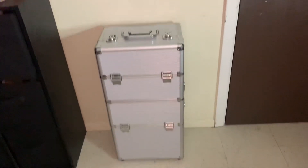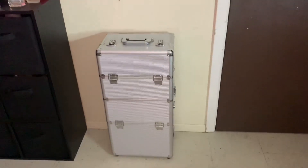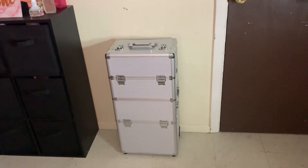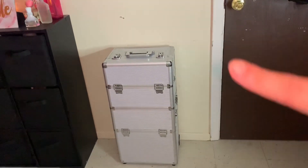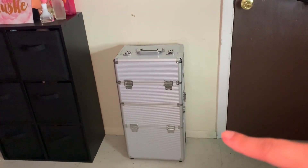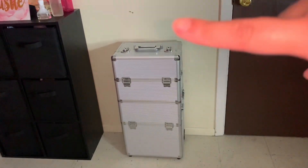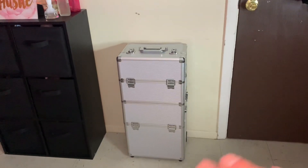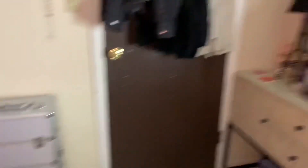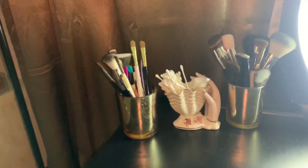Right here I have my makeup suitcase for when I travel to clients' houses. I'm not sure exactly what it's called but I purchased it off Amazon — it was super cheap, like $60 or $70. It comes apart — it has little wheels so you can take it all together or apart. I usually use the top part and store extra things in the bottom.